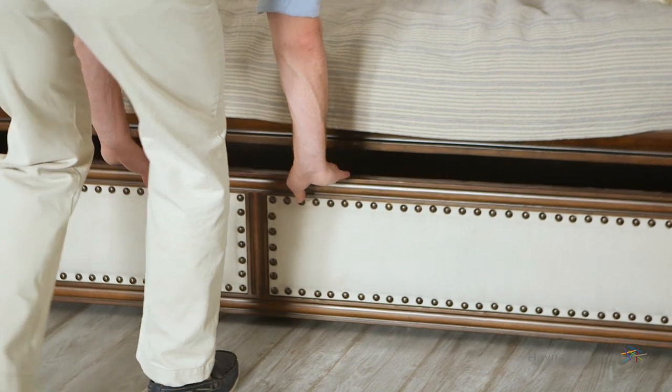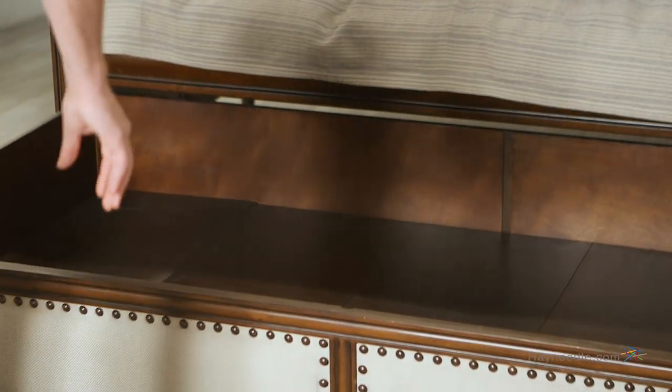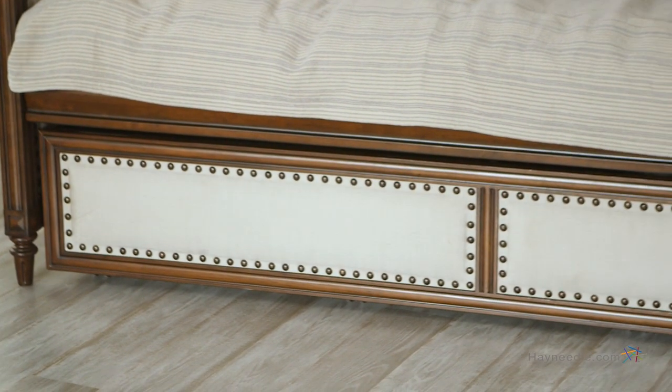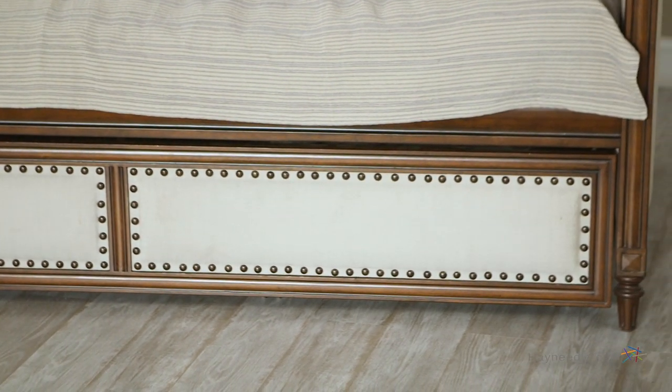It also features an optional roll-out trundle bed for even more sleeping space. A mattress is not included, but the bed does accommodate a twin-size mattress with a durable Eurodex support system that easily rolls back under the daybed when not in use.